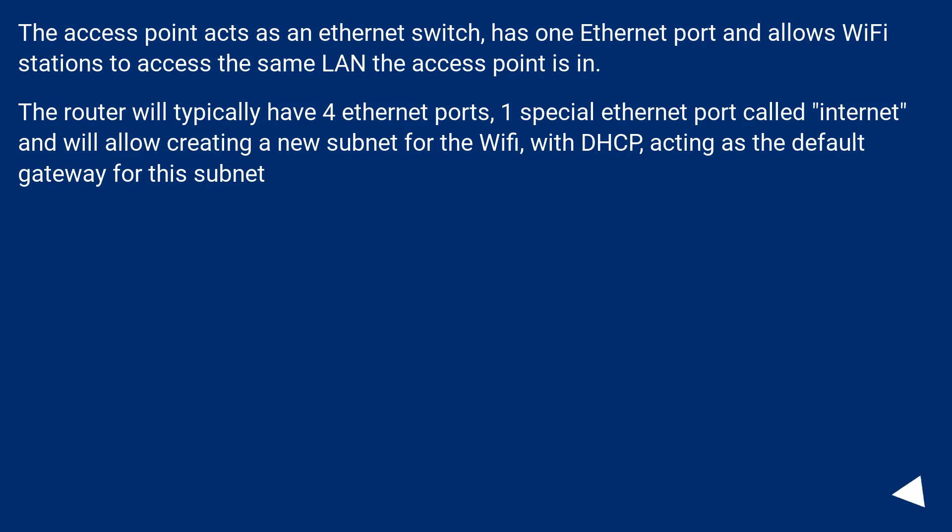The router will typically have four Ethernet ports, one special Ethernet port called Internet, and will allow creating a new subnet for the Wi-Fi, with DHCP acting as the default gateway for this subnet.